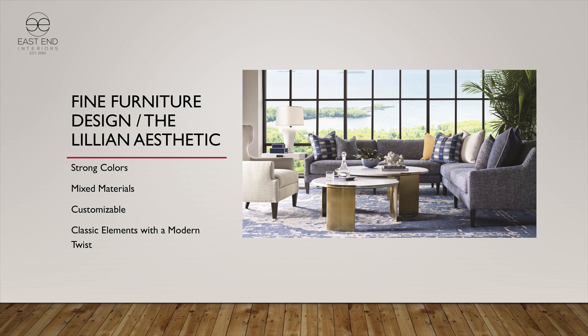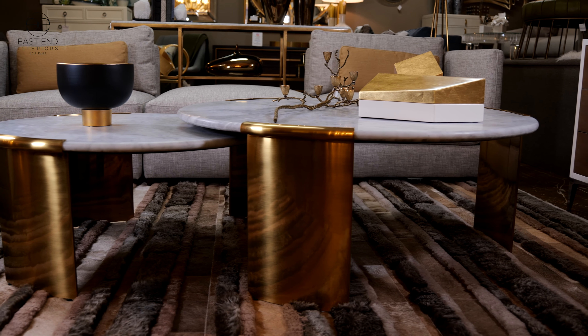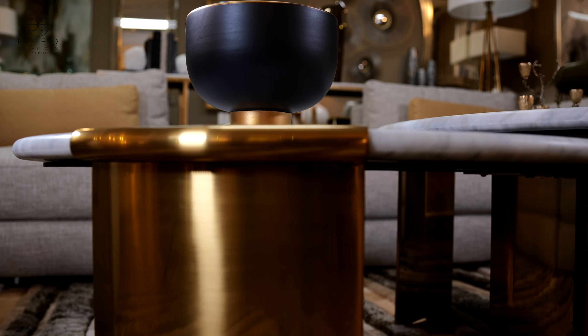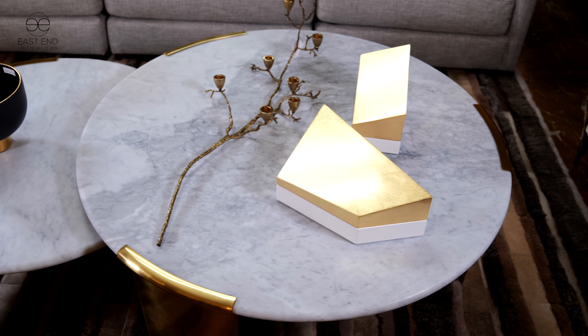One of her signature items that we've just introduced, now on the floor at East End Interiors, is the Chloe cocktail table. It's a nesting cocktail table made of solid brass and solid Carrara marble — it's very, very heavy. You can expand or reduce it as it nests inside itself at about 54 inches wide, and you can make it bigger or smaller as you see fit.